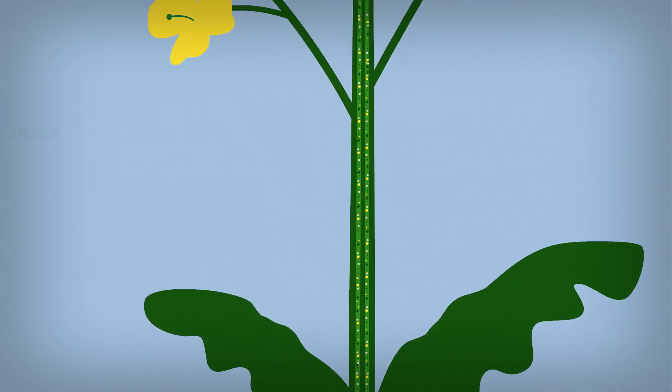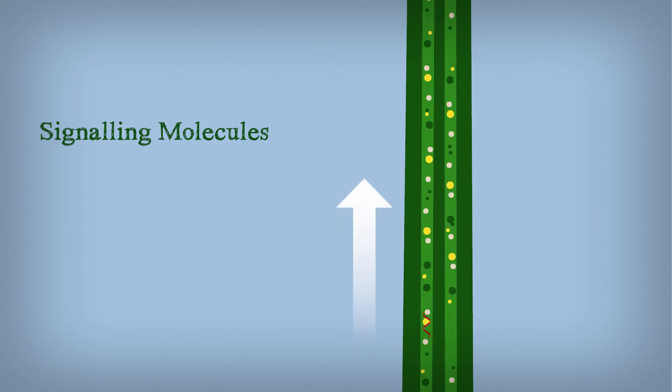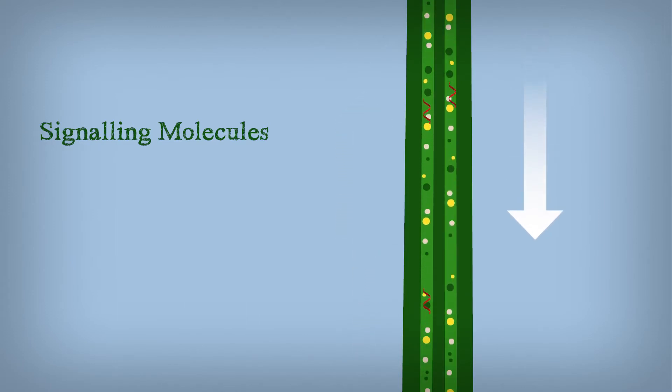For this, there are thousands of different signaling molecules traveling through the plant's vascular system, comparable to our bloodstream. This happens from the roots up and the other way around.